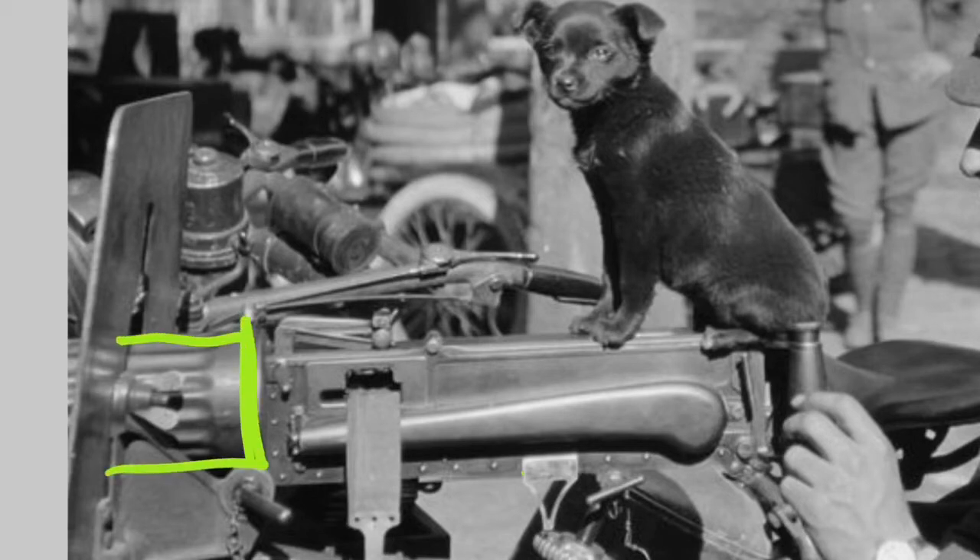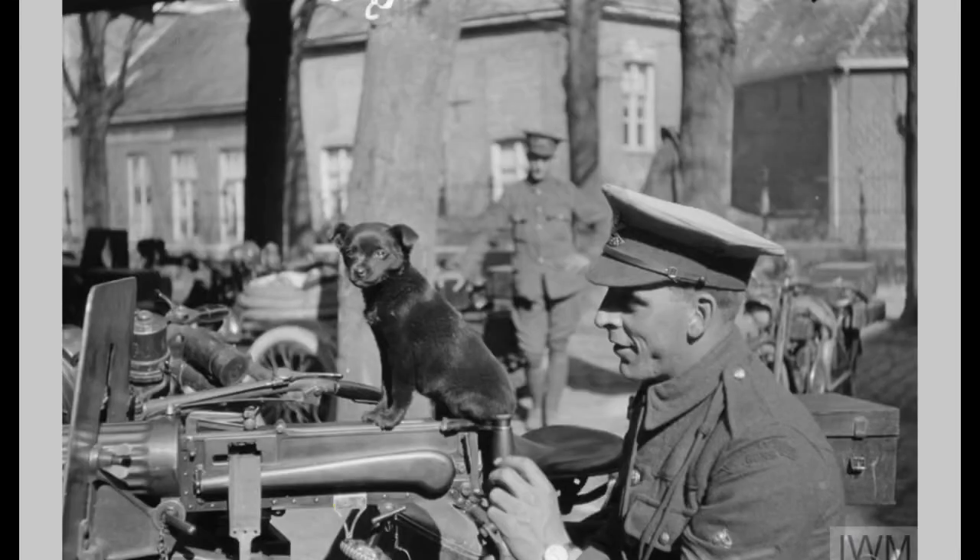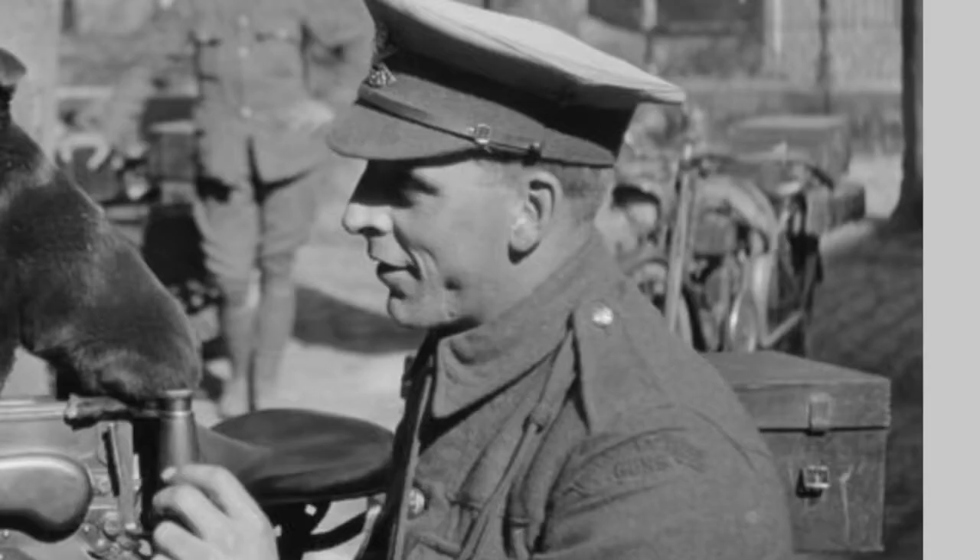All the other functions are largely similar — the fluted water jacket is there. The gentleman is wearing his service dress and it looks like he's got a lanyard running down for something — not really sure what in this case. He's a staff sergeant. They were on the rank scales and pay scales of the Royal Field Artillery — not part of the infantry. The Motor Machine Gun Corps was formed from the Motor Machine Gun Service at the time of formation of the Machine Gun Corps on 14th October 1915, when the Motor Machine Gun Service was transferred in.